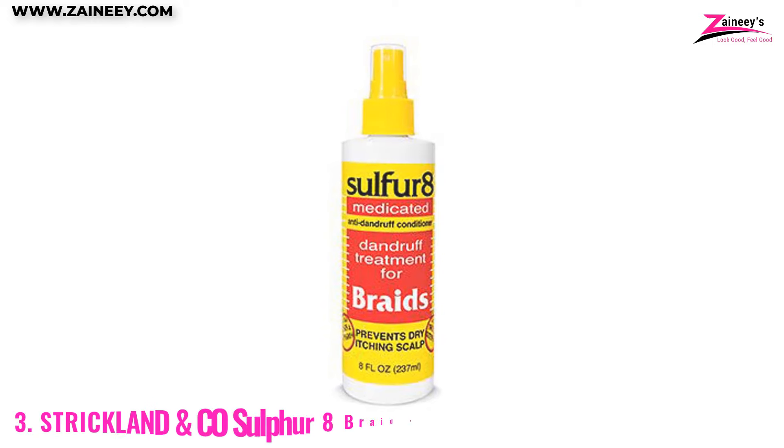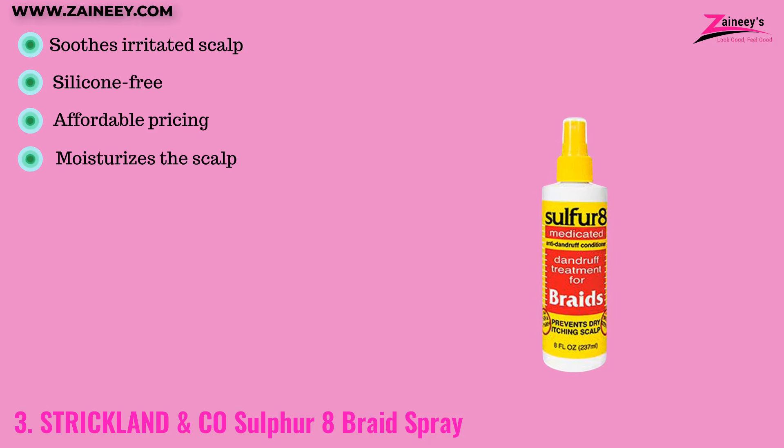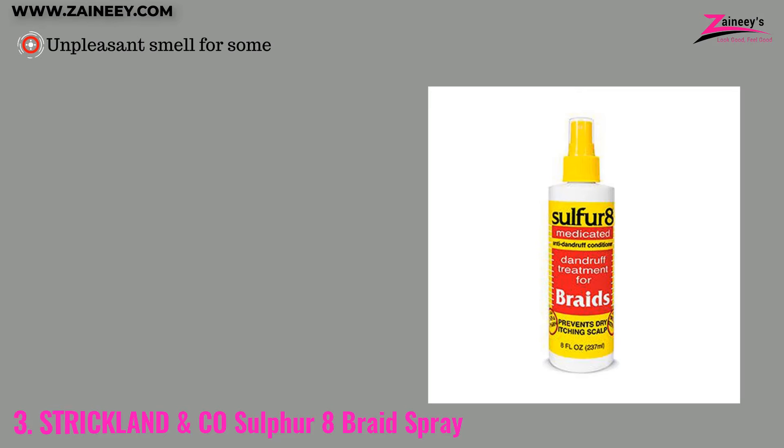Number three: Strickland & Co. Sulphur 8 Braid Spray. This spray addresses dandruff on braided hair with its anti-itch formula. This affordable solution moisturizes the scalp, regulates the hair's ecosystem, and reduces flakiness and dryness. Suitable for locks, twists, and extensions, it comes in an 8 fluid ounce bottle, making it a budget-friendly choice. Pros: soothes irritated scalp, silicone-free, affordable, and moisturizes the scalp. Cons: some people find the smell unpleasant.